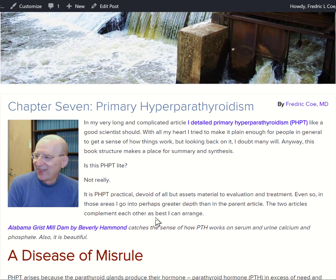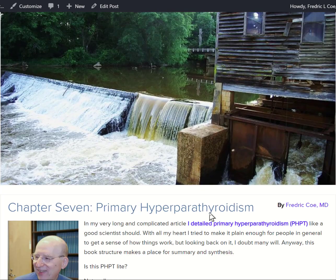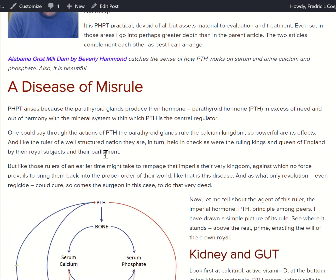Primary hyperparathyroidism is a stone-forming condition. It isn't really rare in calcium stone formers — maybe 5% of them have this disease. It's a super big deal because it's curable. The pretty picture of the Alabama gristmill is a favorite of mine, and after you've gone through this video, you'll understand why I love the image of the river running past the site and the pool created by the mill dam as a metaphor for primary hyperparathyroidism.